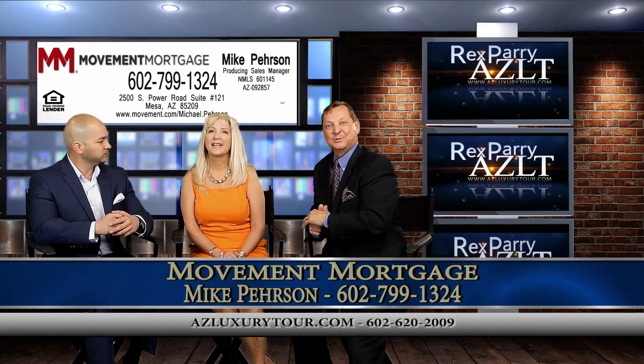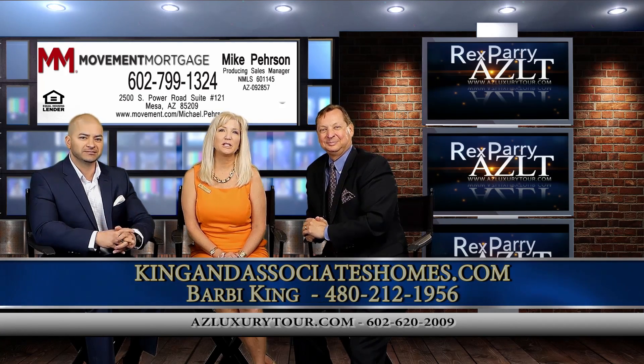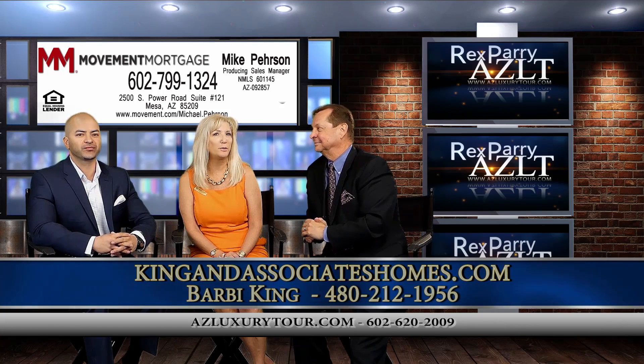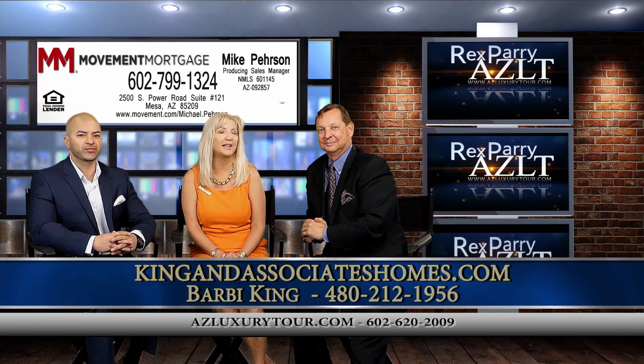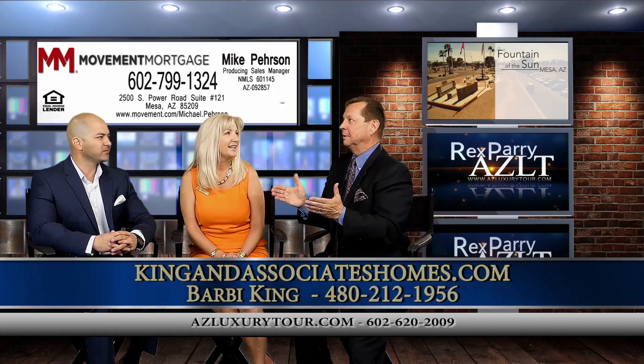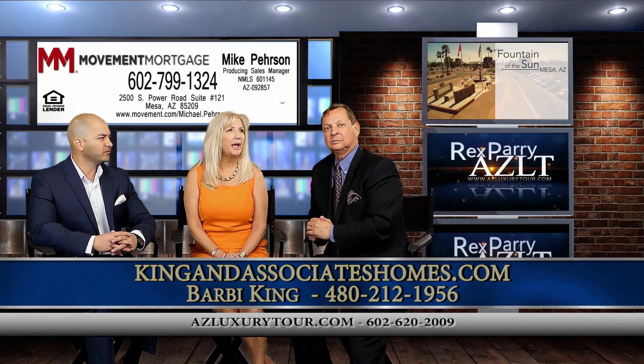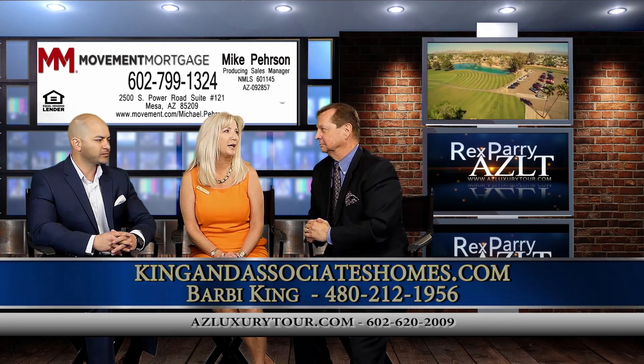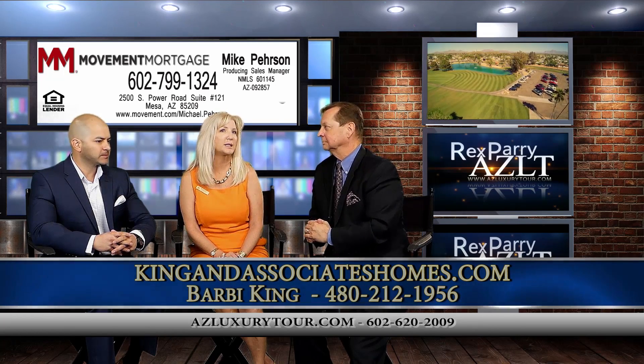Our guest is Barbie King with King & Associates at Keller Williams Integrity First. They specialize in luxury homes and the second home market in the East Valley. She's got a beautiful condominium at a major intersection — over on Broadway and Sausman Road, Southeast Corner — in a nice retirement 55-plus community.